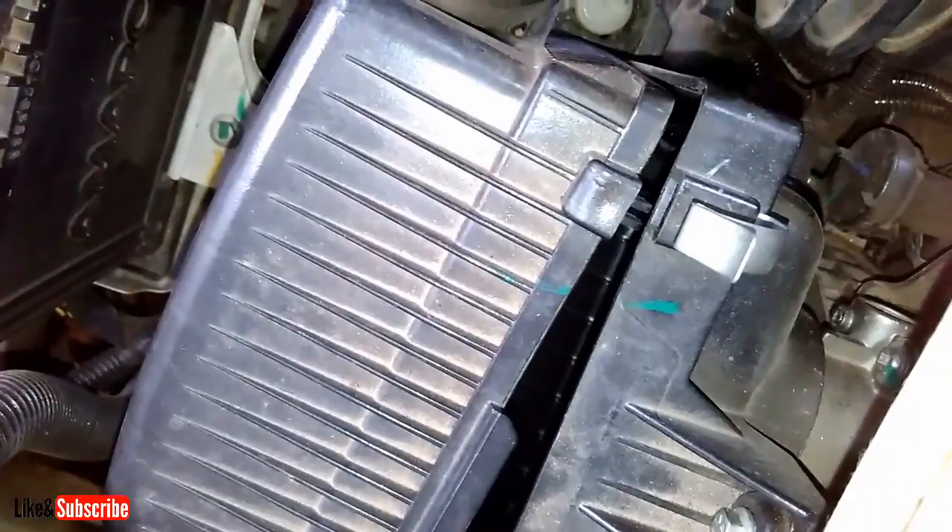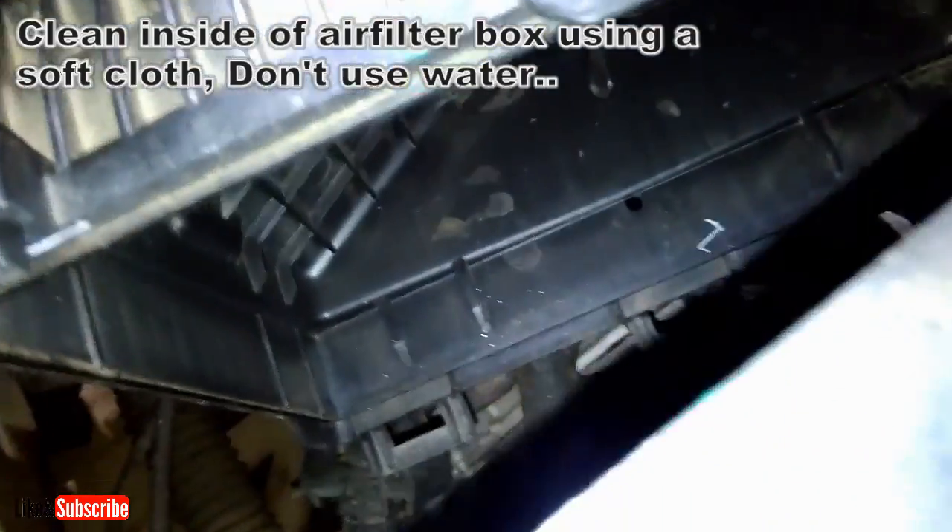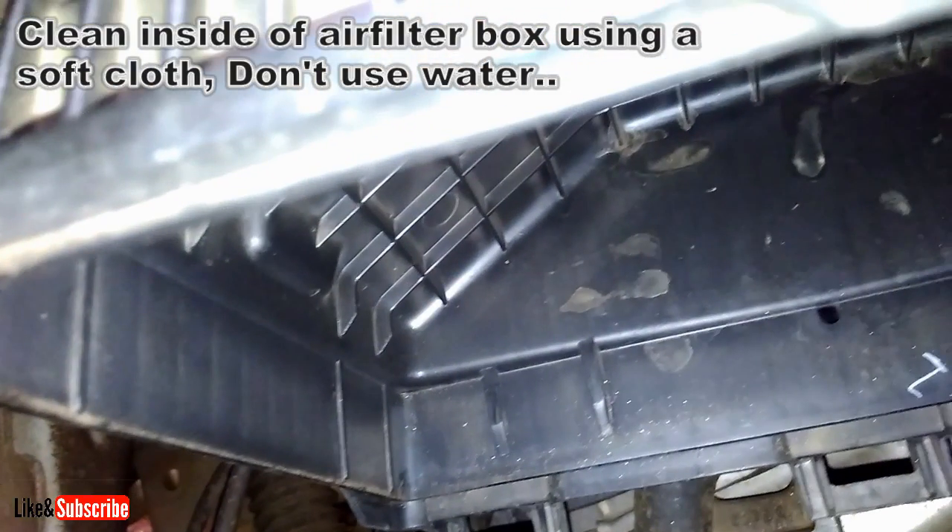Please don't use water for cleaning the air filter or air filter box, because any wetness in the air filter or air filter box can damage the engine or alter its performance.